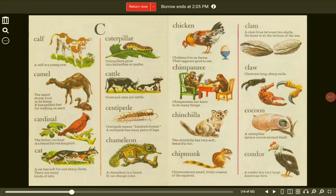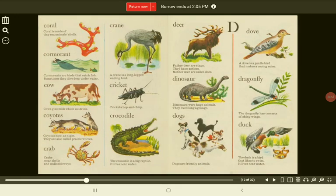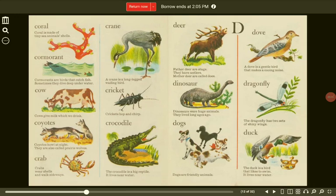Condor. A condor is a very large American bird. Coral. Coral is made of tiny sea animals' shells. Cormorant. Cormorants are birds that catch fish. Sometimes they dive deep underwater.